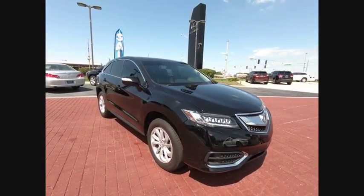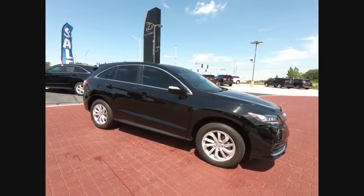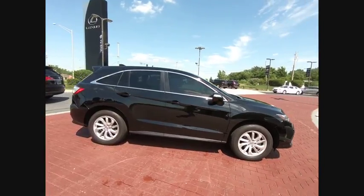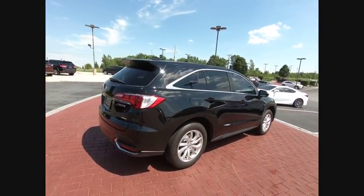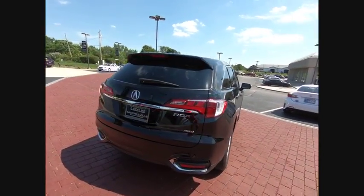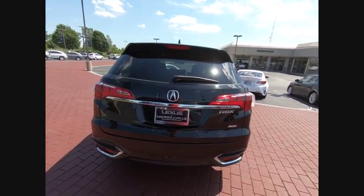The 2016 RDX. Viewed as Acura's answer to BMW's sporty X3, the RDX offers a stylish interior, plenty of sport, and a nice amount of utility, and is priced below $30,000.